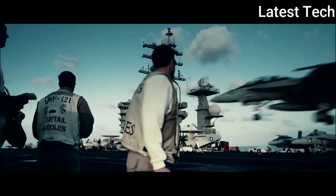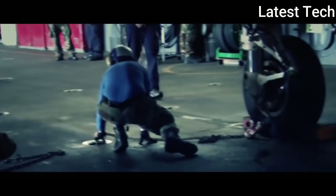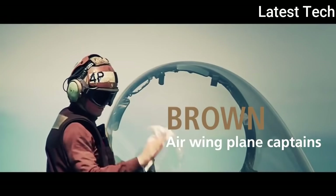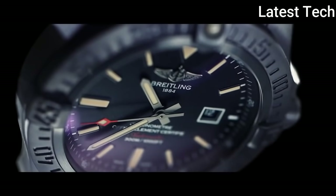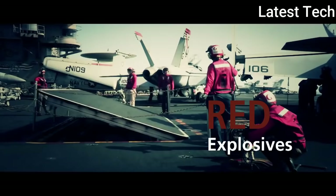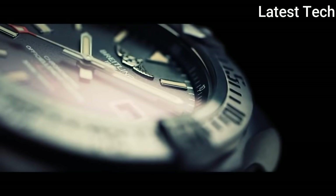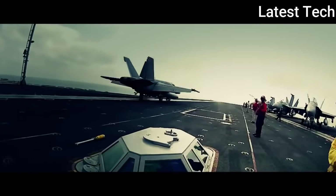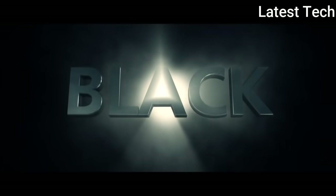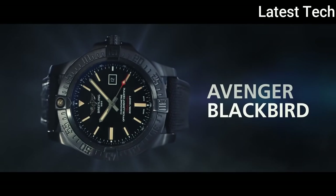Product key features: item shape round, dial window material anti-reflective sapphire, display type analog, clasp buckle, case diameter 50 mm, band material rubber, band width 24 mm, band color black, dial color black, calendar date, special features screw-down crown, luminescent hands, chronograph, 70-hour power reserve, movement Swiss Automatic, water resistant depth 100 meters.